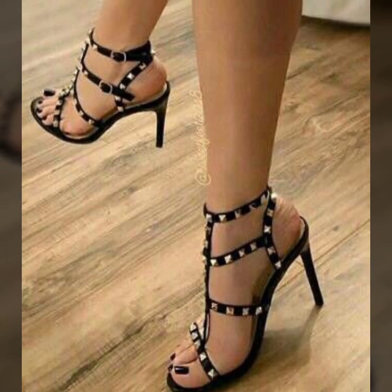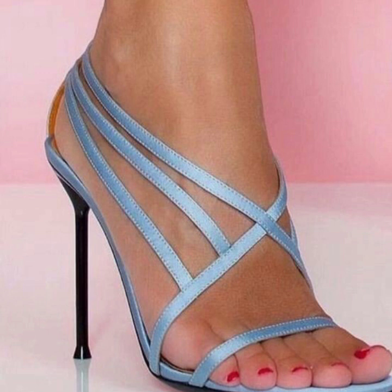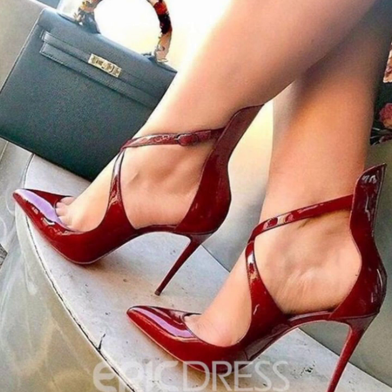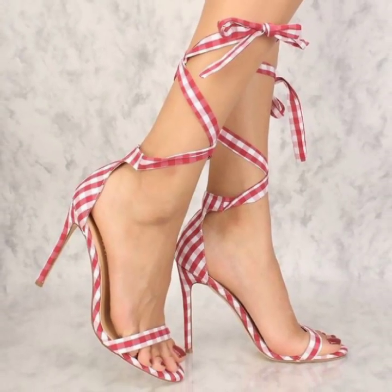Today you will see 40-plus modern pencil heel sandals ideas. There is a huge variety of designs in this video — very unique 40-plus pencil heel sandals ideas. I will make similar videos and present them for you, showing all modern different pencil heel sandal designs.